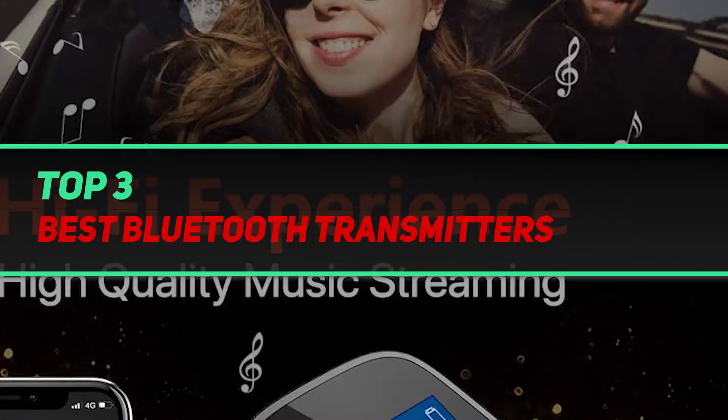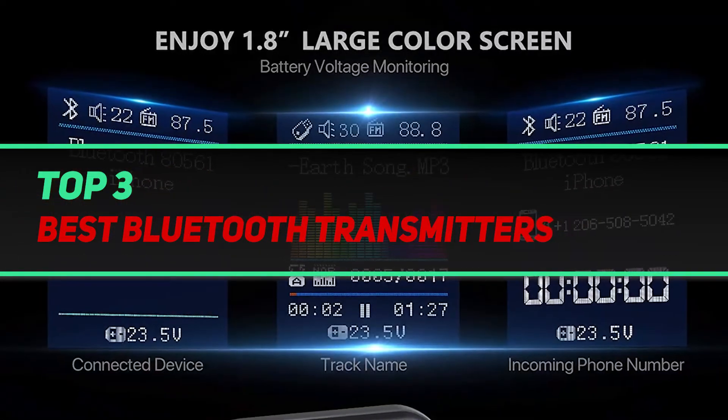Hi guys, welcome back to my channel. In today's video, we're going to check out the top 3 best Bluetooth transmitters.